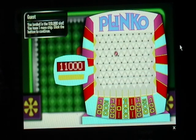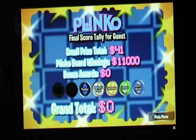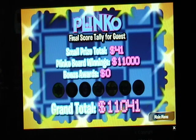Here we go. Come on, get that $10,000 again. Could we? No. Zero. Well, plus the $41 we won earlier. Mr. JohnnyV1993, you're walking out of here with $11,041.